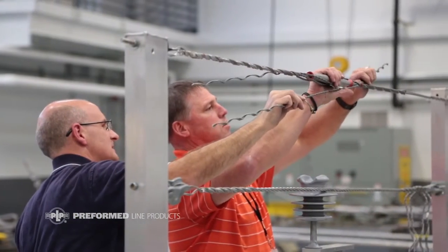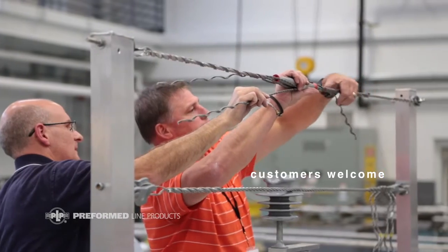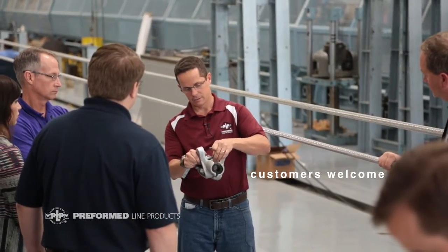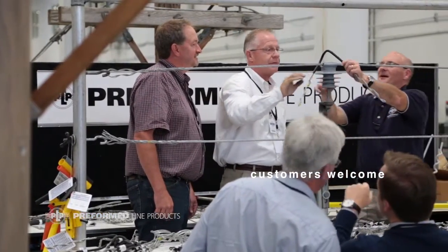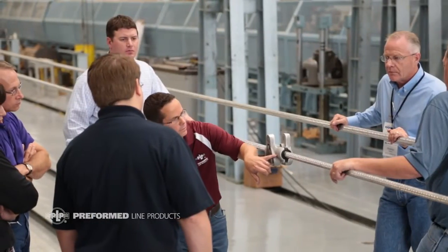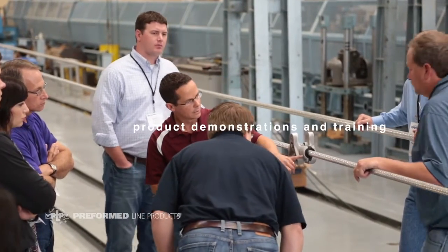Something that's very important to Preform Lime Products is getting our customers into our facility so they can be part of the learning process, and we can learn from them in regards to what they're seeing out in the field. We welcome those customers to come in, do a test, witness the testing, and while they're here we can even take them on a lab tour and do seminars that would help them understand some of the current test methods.